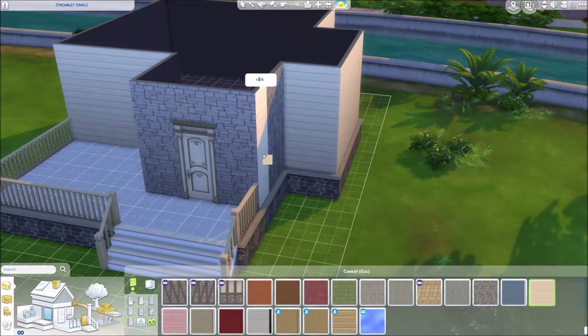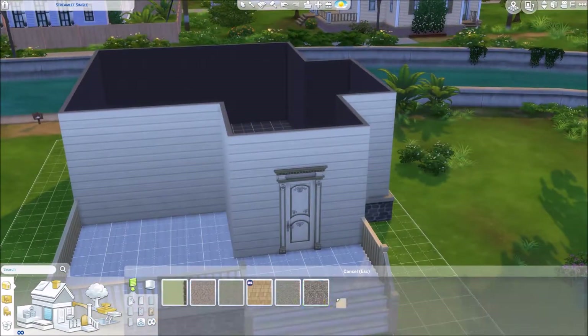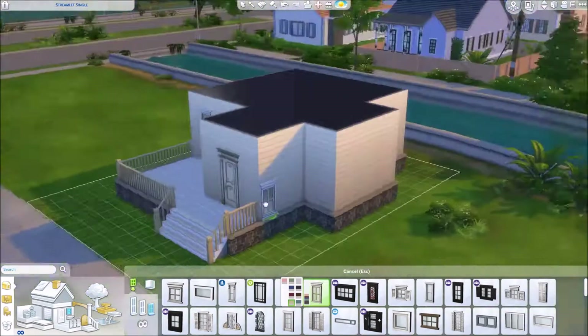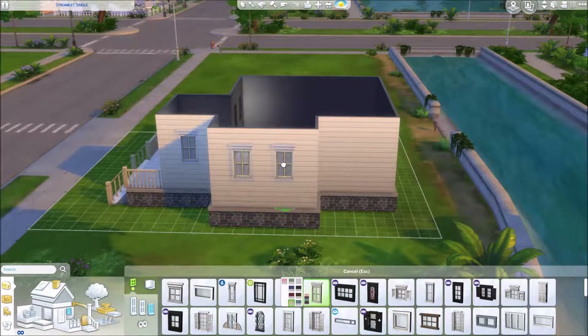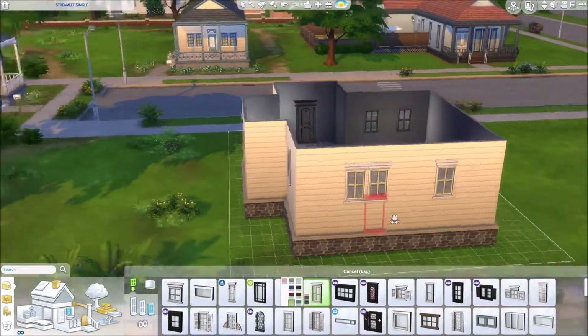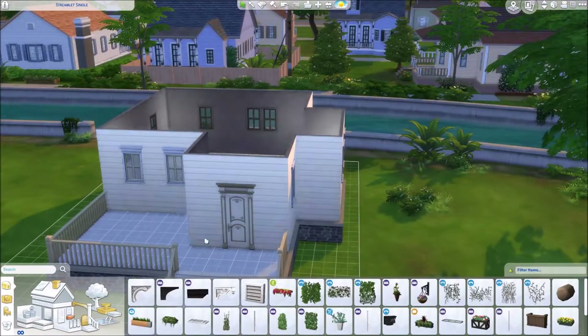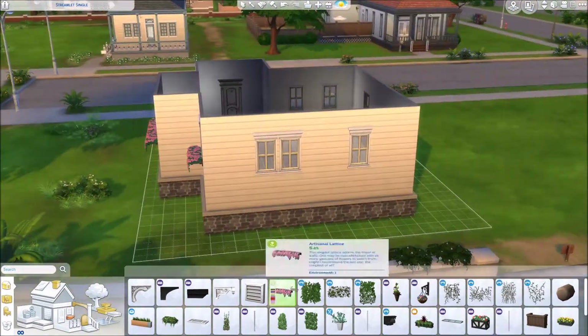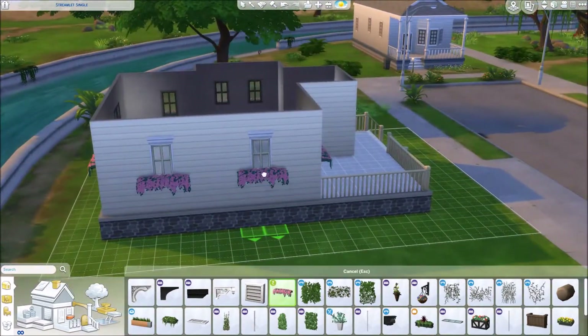It's about 41,000 simoleons. It is available for download off of my gallery, 100% CC free, as all of my builds are, and I think it's really cute and I'm really happy with the way it turned out. It's in Willow Creek, or at least that's where I built it, on a 20 by 15 lot, I believe.